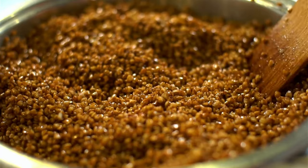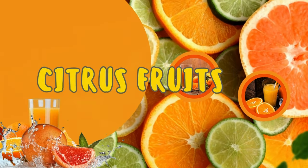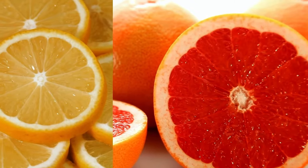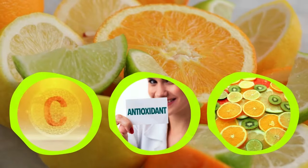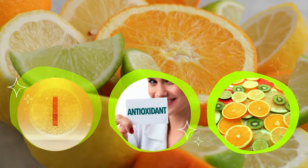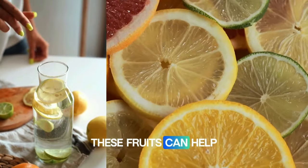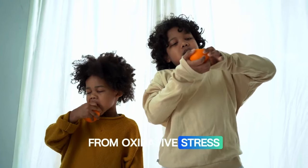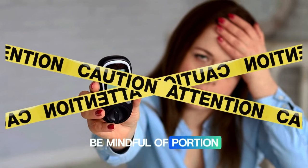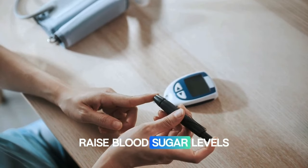Number fourteen: citrus fruits. Citrus fruits like oranges, lemons, and grapefruits are rich in vitamin C and antioxidants. These fruits can help lower inflammation and protect your pancreas from oxidative stress. However, be mindful of portion sizes if you have diabetes, as some fruits can raise blood sugar levels.